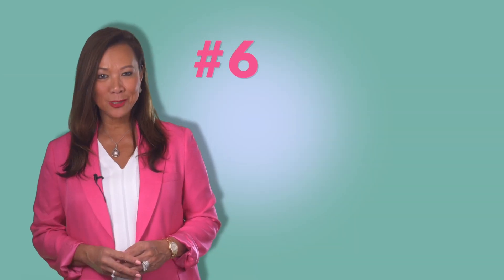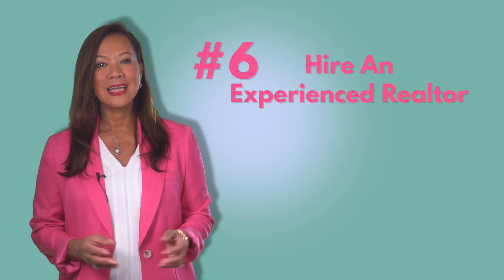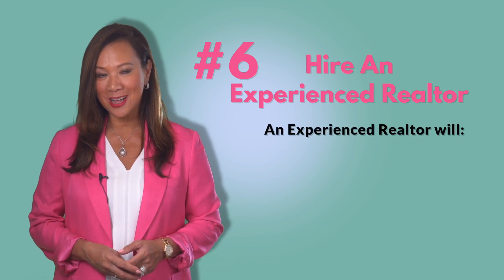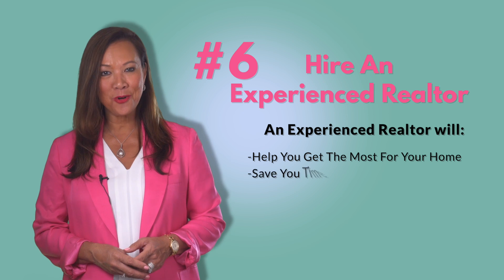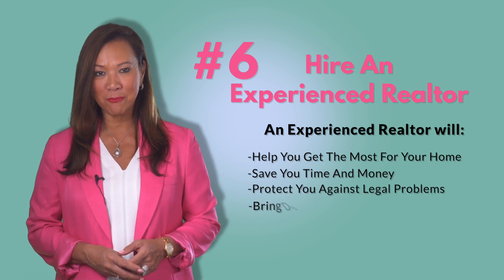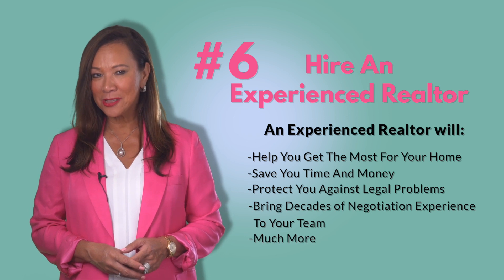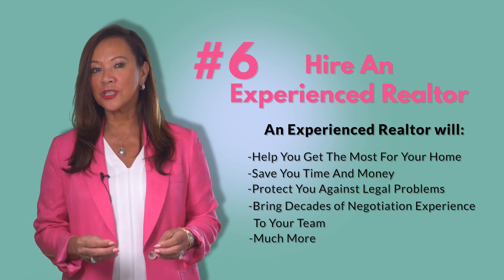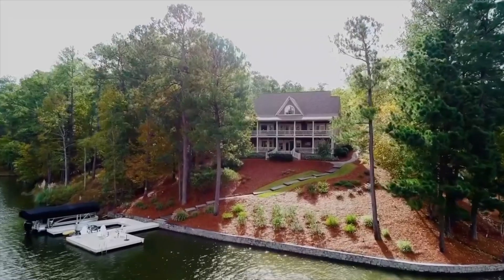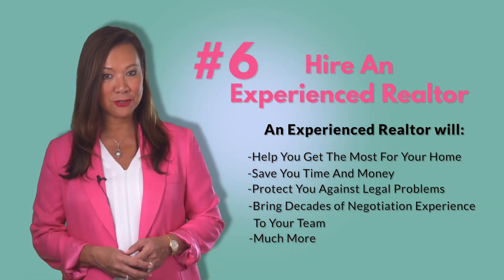Number six: hire an experienced realtor. Now more than ever, it's important to have an experienced realtor on your side. They know how to price your home, find a buyer, and how to guide you securely through the home selling process. An experienced agent is your trusted advisor in making sure you get the most out of your home while protecting your time and your peace of mind.